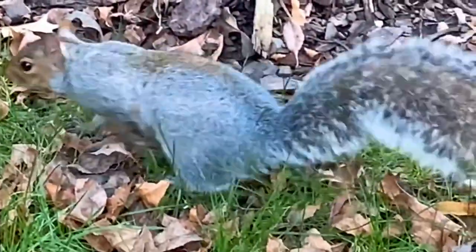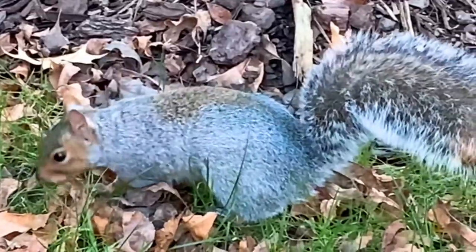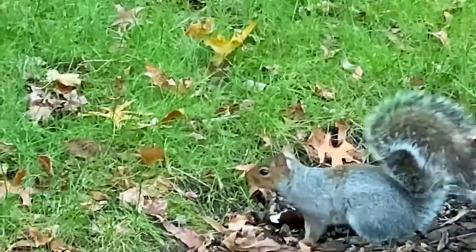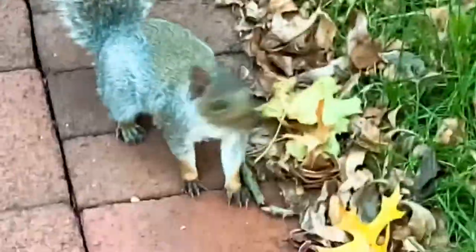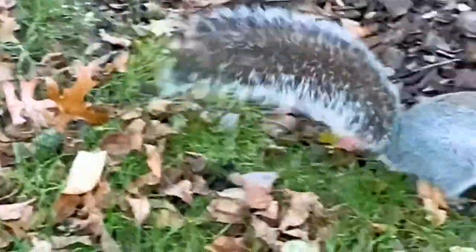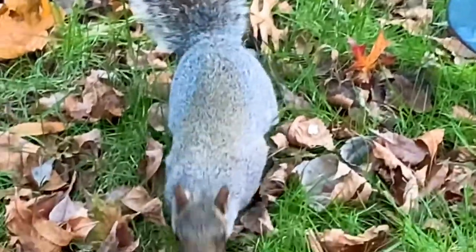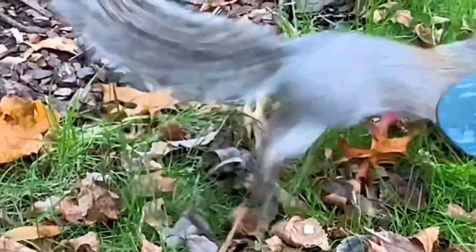Squirrels are indigenous to the Americas, Eurasia, and Africa, and were introduced by humans to Australia. The earliest known squirrel fossils date from the Eocene epoch, and among living rodent families, squirrels are most closely related to the mountain beaver and to the dormice.